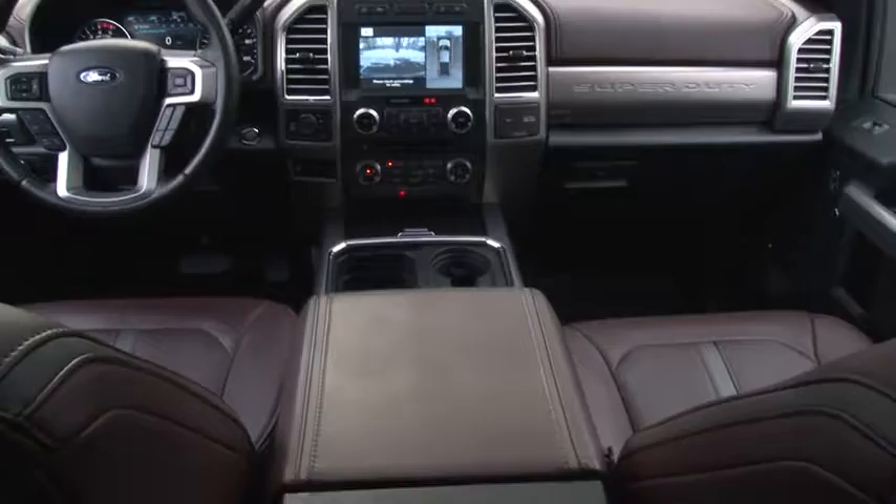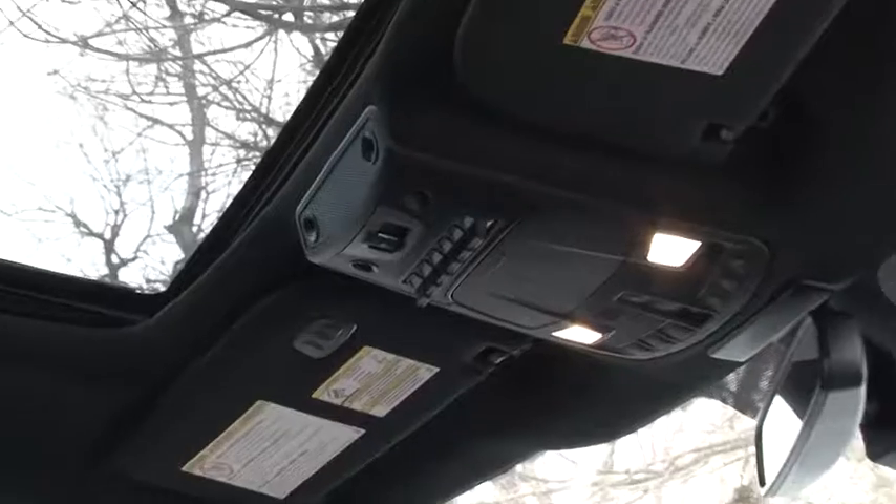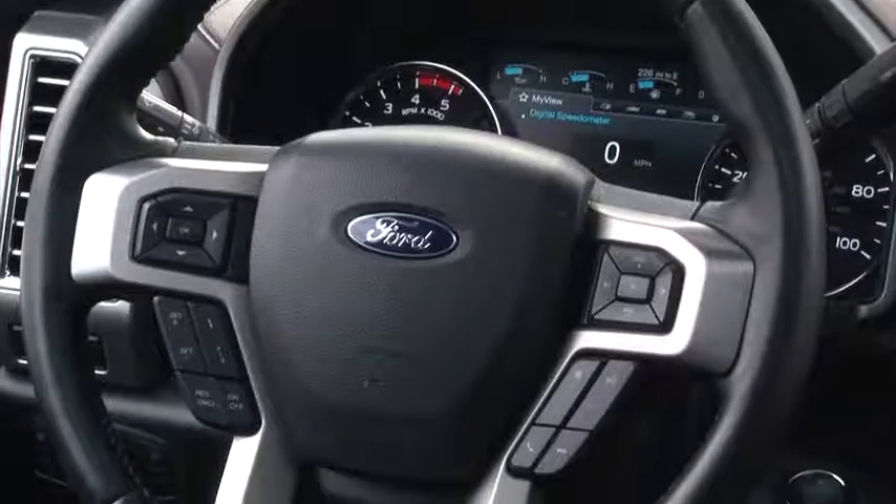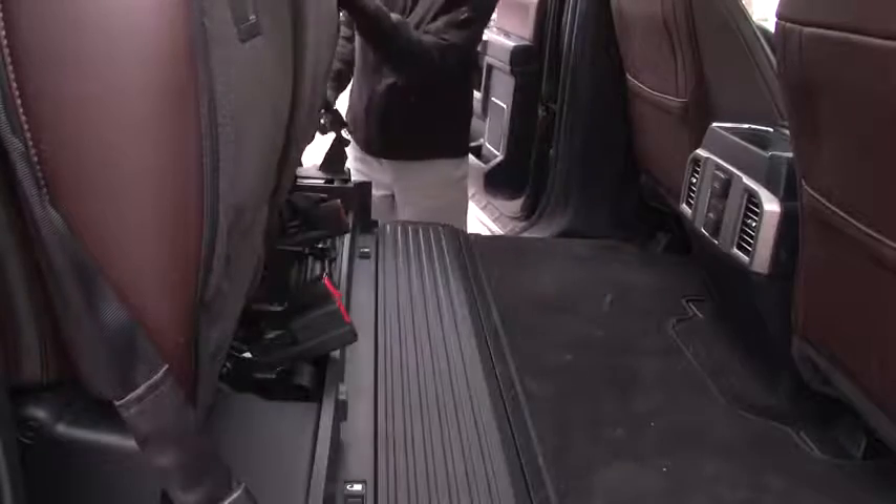Not unlike the Winnebago I tested, this F-250 is rife with switchgear, so edifying yourself about its numerous features is imperative to getting the most out of ownership.